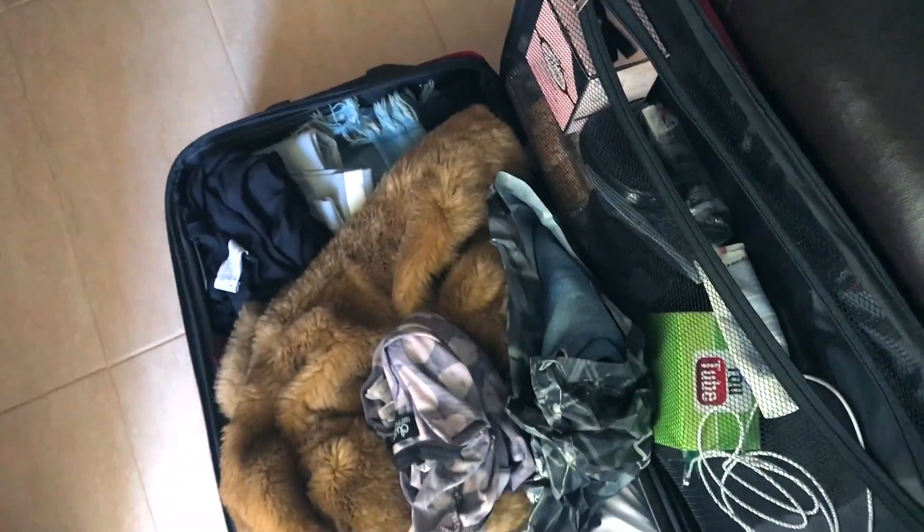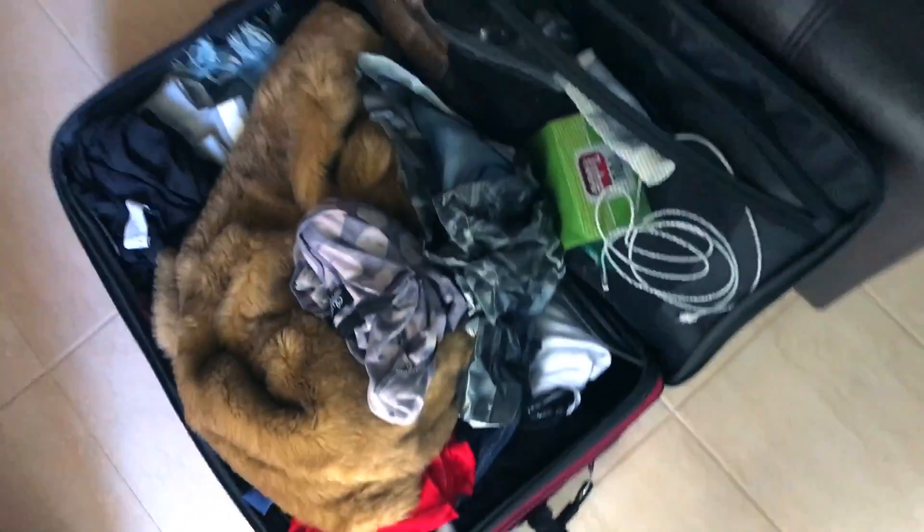Now we're gonna leave this hotel and go to the next one a bit later, but first we're gonna do some excursions. I packed my things - that's my kind of packing, you just throw everything in. Tonight the worst thing happened and my phone didn't charge, so right now I have about 70 percent left. I really hope I can still film everything and not run out of battery.